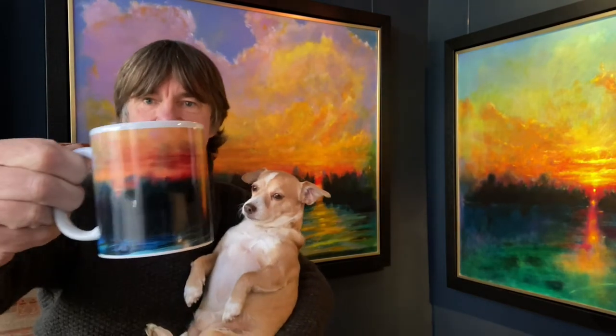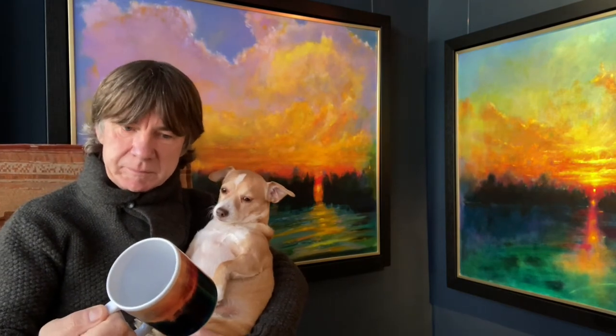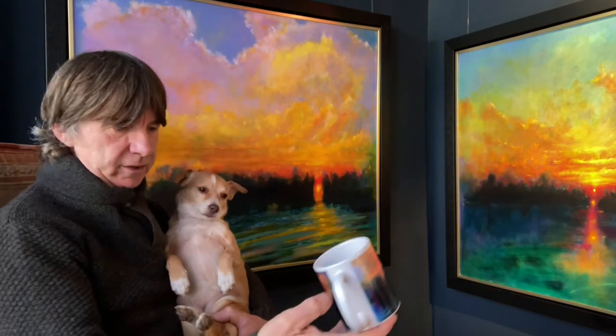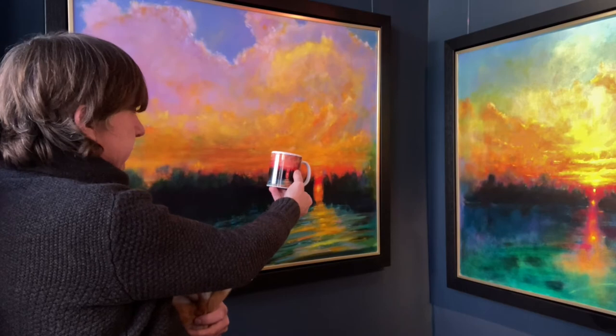First impressions — this is the smaller of the two mugs and it's actually a good size. And more importantly for me, what's the color reproduction like compared to the original? And that is amazing.